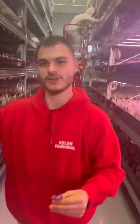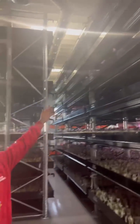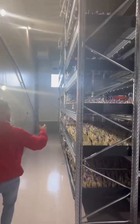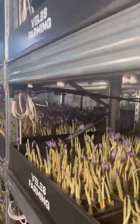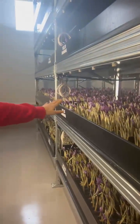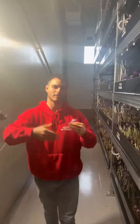Now I'll show you the rest of the farm and the size. You can see we have 70 shelves here, full of saffron that we harvest. We can harvest all year round because we control the conditions. There are thousands of flowers everywhere — it's a big farm and it's half automated, so we can work faster.